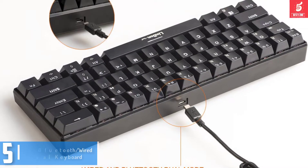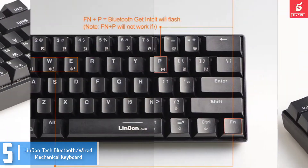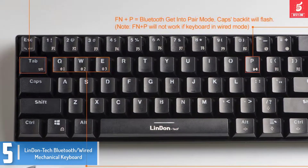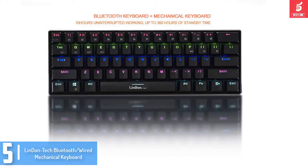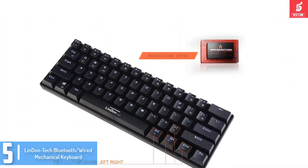Starting at number 5, we have the LinDon-Tech Bluetooth wired mechanical keyboard. This keyboard comes with a rechargeable battery, custom switches, and medium resistance mechanical keys. The keyboard is compact or mini in form, so it poses some issues for first-time customers like every other mechanical keyboard. The touch typing and backlight functions make it an absolute favorite among customers.